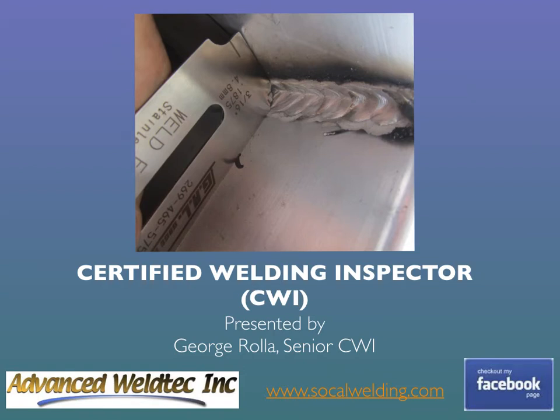Hello there, this is George Rolla, Senior Certified Welding Inspector with Advanced WeldTech Inc., and I'm here to talk about how to become a Certified Welding Inspector. The CWI program is managed by the American Welding Society. Information provided in this presentation can also be found on AWS's website at aws.org.